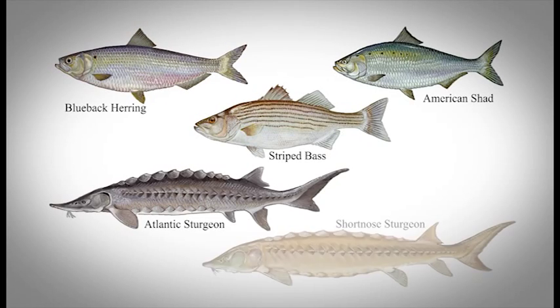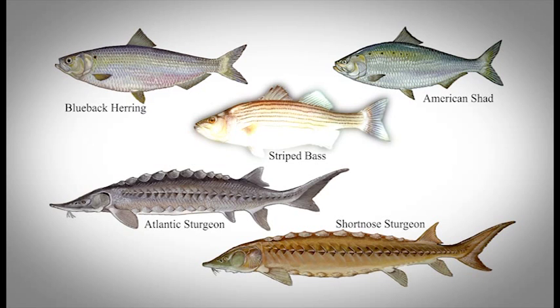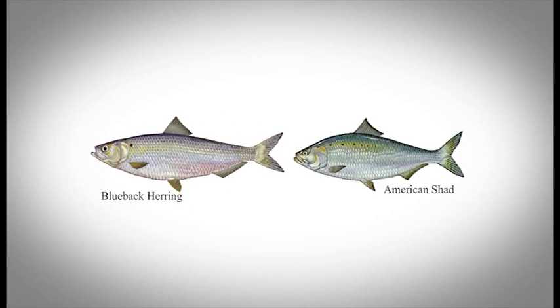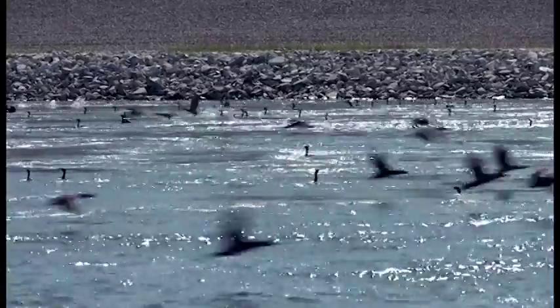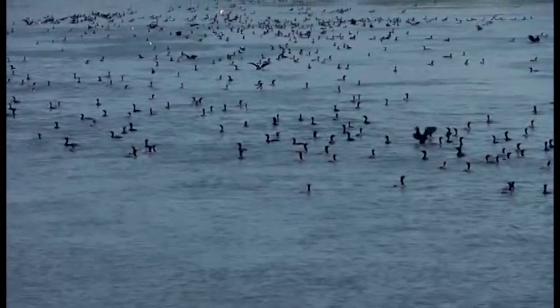There are many types of anadromous fish, such as blueback herring, American shad, striped bass, and Atlantic and short-nosed sturgeon. The blueback herring and American shad have particularly perilous life journeys. The fish have a really difficult time just surviving in marine or saltwater-freshwater environments because of the amount of predation — they're food for everything.